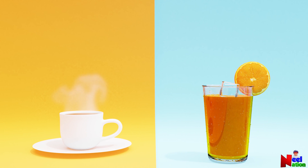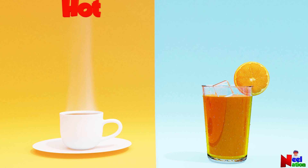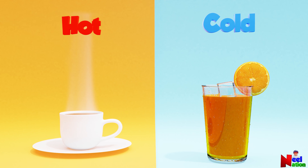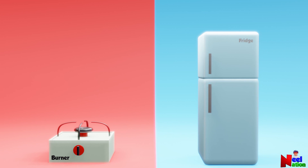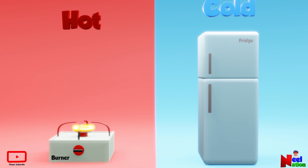Coffee and juice. Coffee is hot. Juice is cold. Yes. Burner and fridge. Burner is hot. Fridge is cold. Yes, you are right.